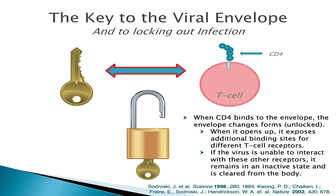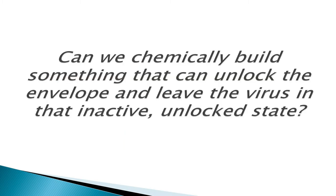However, if the virus is unable to interact with these additional receptors, then the virus remains in that open yet inactive state, and that inactive state is quickly cleared from the body. So that begs the question: can we synthesize a type of molecule that is able to open up that envelope, yet leave it in that inactive state so it can quickly be cleared from the system? And the answer to that question is yes. So enter now the CD4 mimetics.